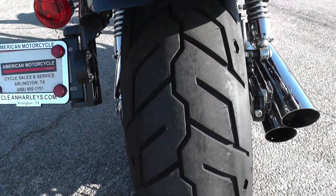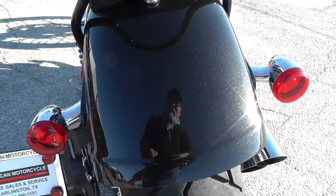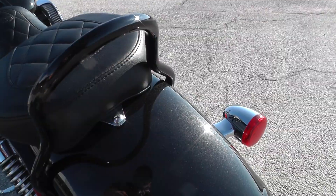Low mileage bike. Those are the original tires on it, still got lots of tread left. Beautiful paint on this bike — looks like a base coat of black with a gold flake in it.